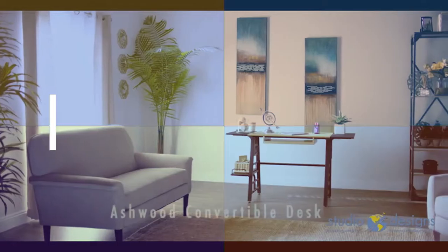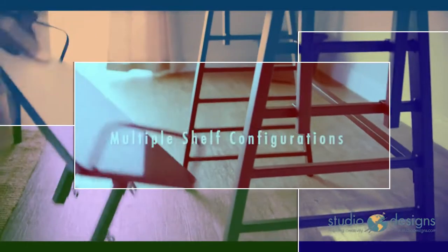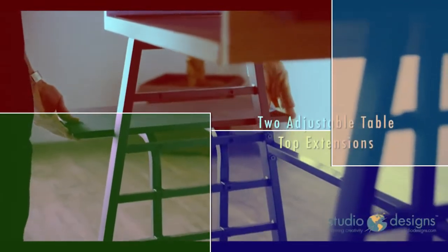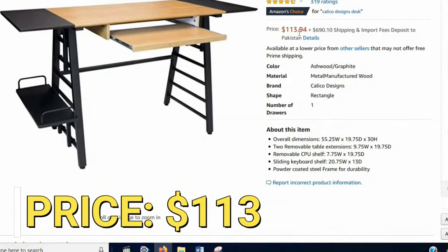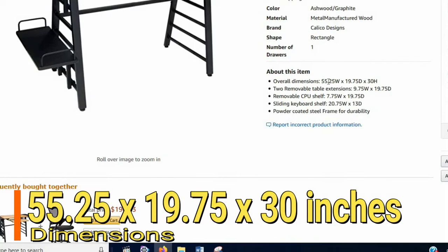In my opinion, the Calico Design computer table model number 51240 is really suitable for you. The Calico Design computer table is available for just $113, and its dimensions are 55 by 19 by 30 inches.